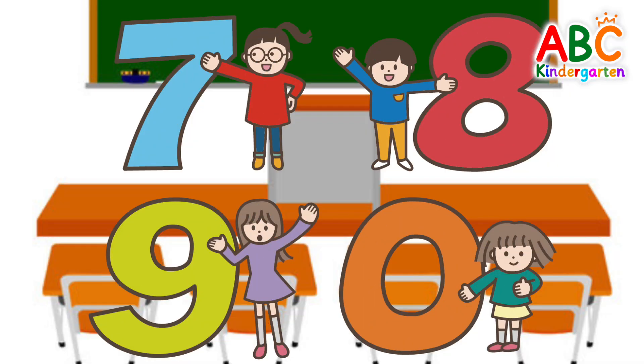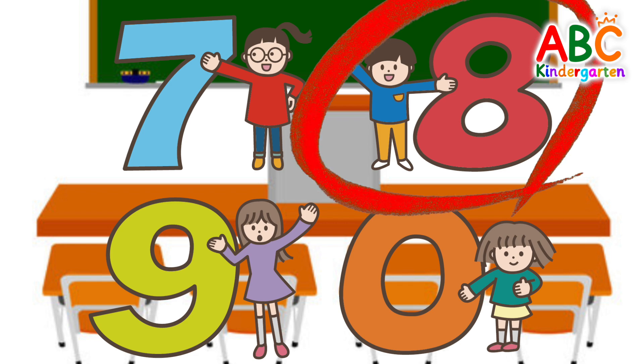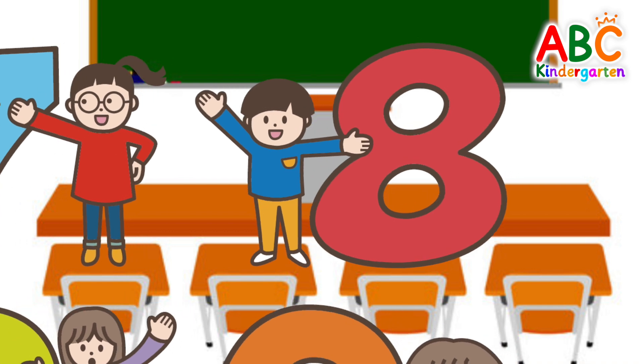Let's find the child holding the number 8. That's right! 8.